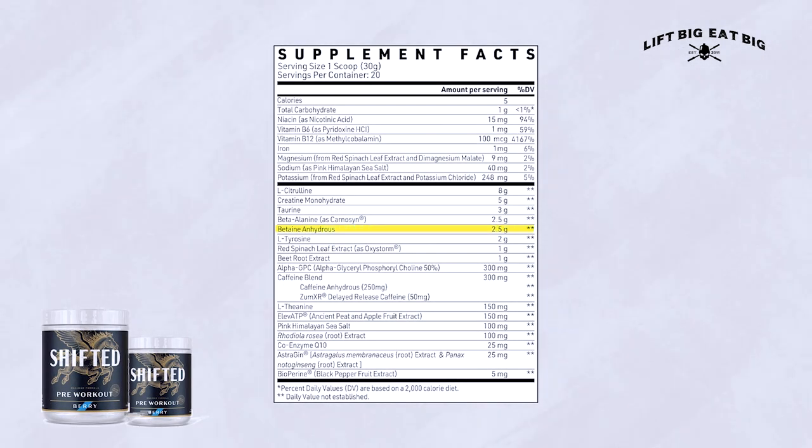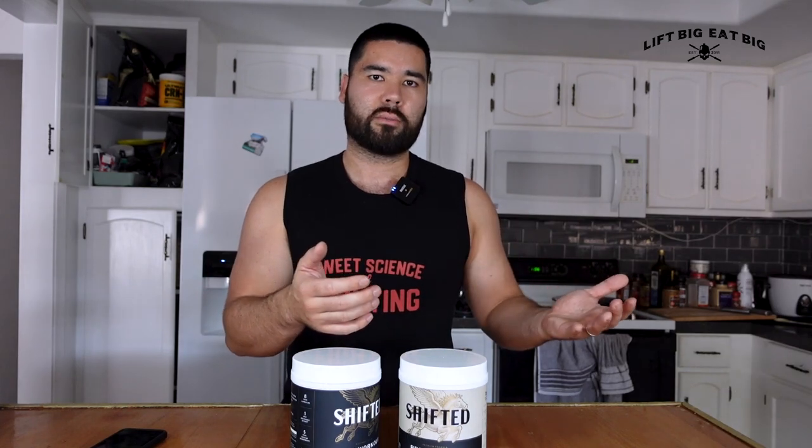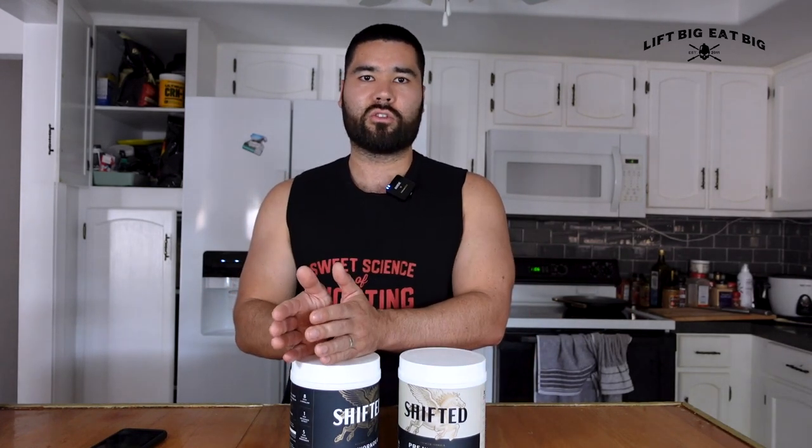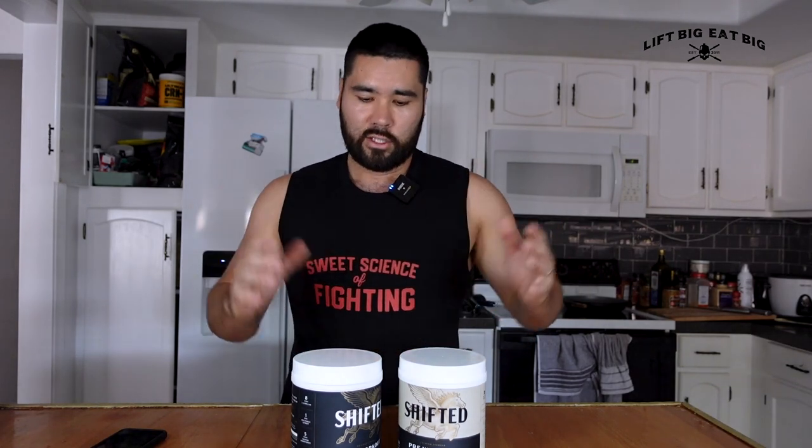We then have betaine anhydrous at 2.5 grams — a relatively new ingredient in pre-workouts. The research isn't extensive, but it may promote a more anabolic environment. It down-regulates the AMPK pathway, which is the endurance pathway that normally switches off the mTOR muscle-building pathway. So betaine anhydrous may help keep the muscle-building pathway active. If there's no harm and potential benefit, why not include it?